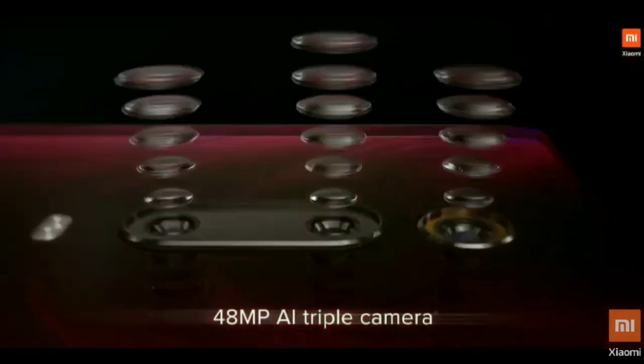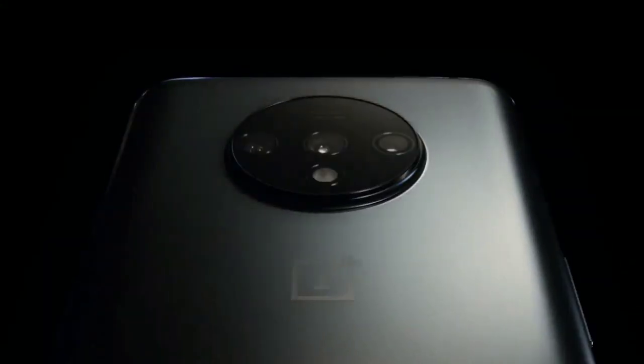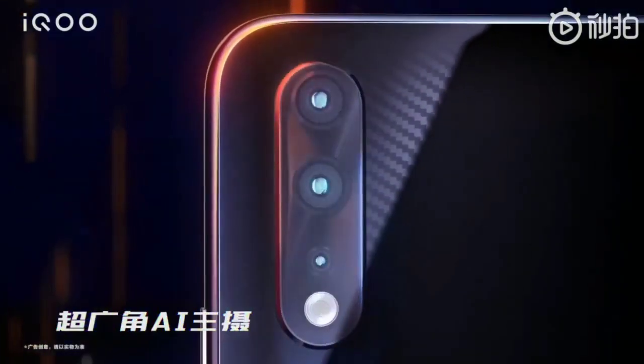What's up guys! If you're searching for the best camera phone under $500 in 2020, then this video is for you. I'm going to show you the best camera phones which also offer great performance and come at a price range under $500. Please hit the like button, share this video, and subscribe to my channel.